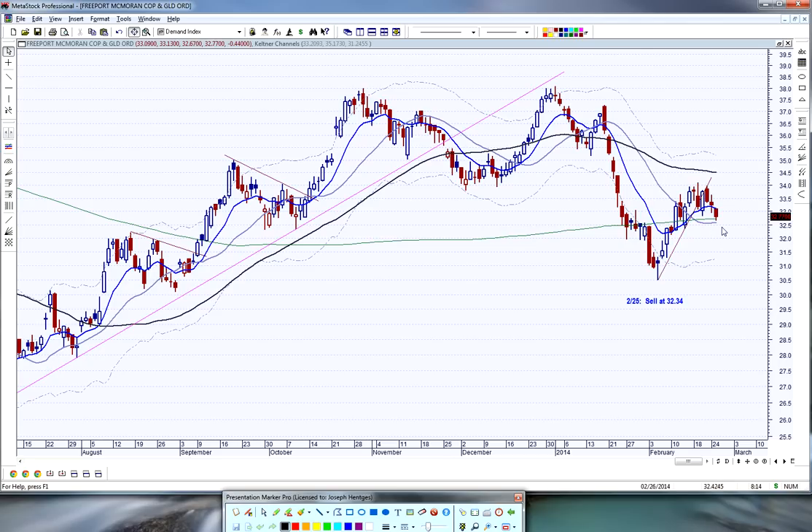Have a great Wednesday tomorrow. We'll be back tomorrow night and we'll focus on some of the Chinese stocks, see where the Shanghai index is, and go from there. This has been Joe for Beyond the Chart — thanks for stopping by, have a great Wednesday.